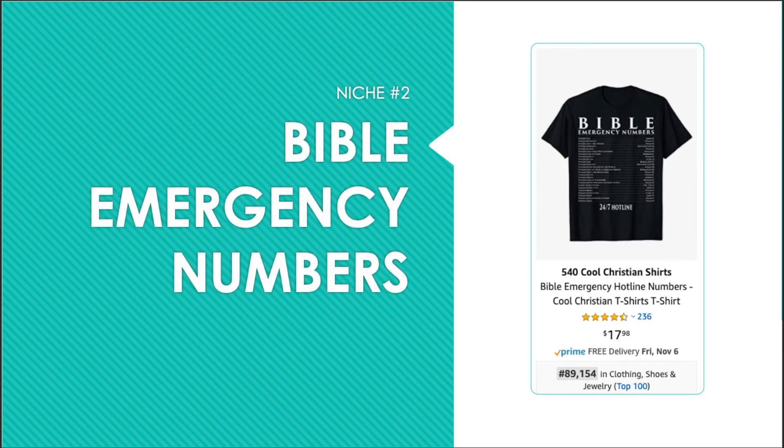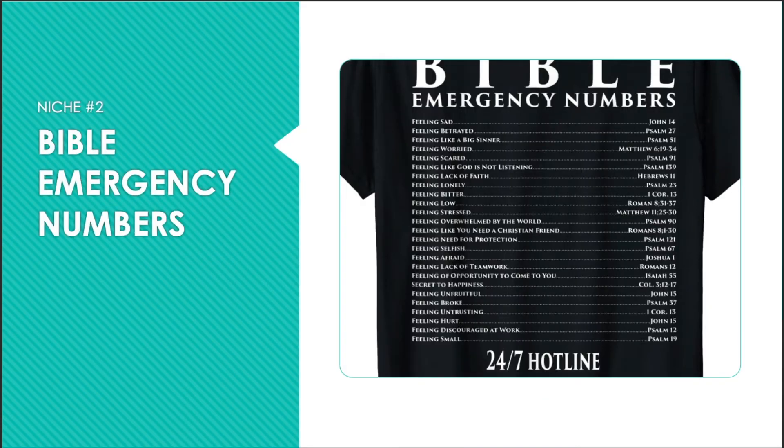Niche number two is Bible emergency numbers. What this is doing is listing emotions and feelings on the left, and then referencing Bible passages related to these. I think this is a brilliant and simple idea. Do not copy these items, but research for other passages and emotions, doubts, feelings, things, and the passages that relate, and you can have yourself a bestseller in your portfolio.